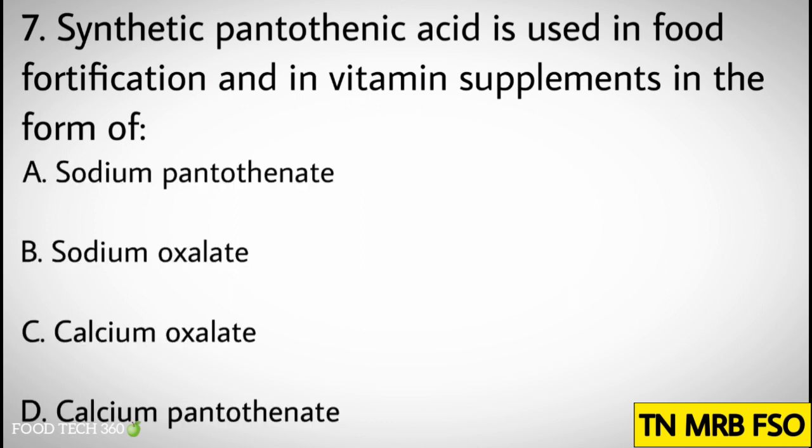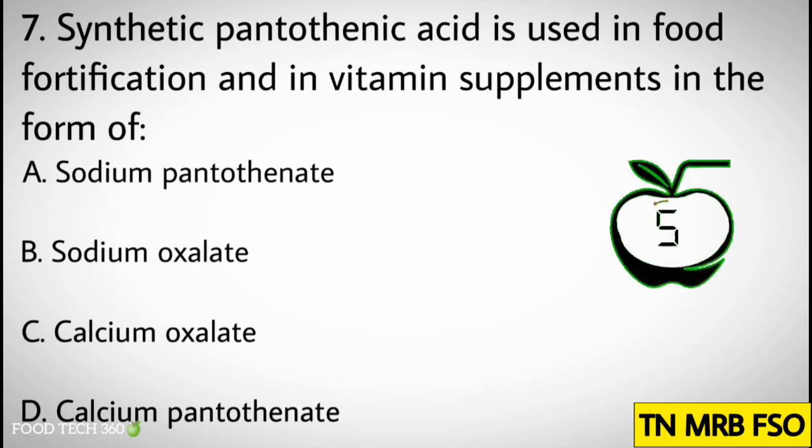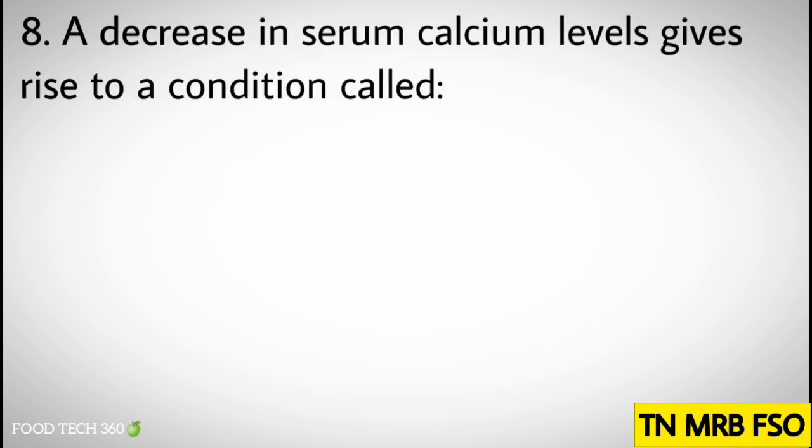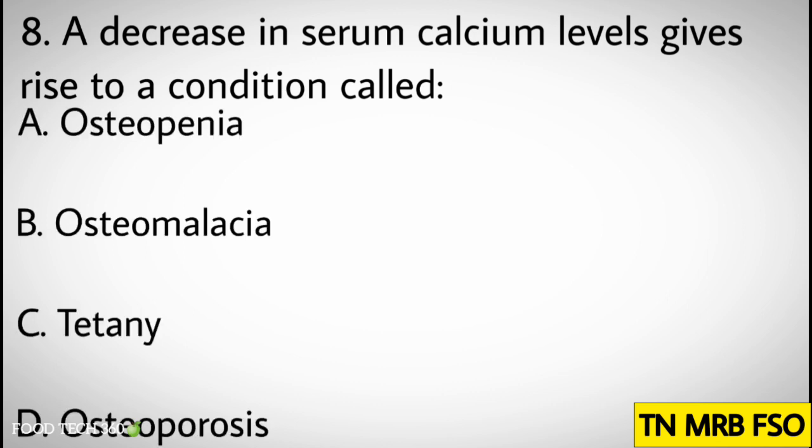Question number seven: Synthetic pantothenic acid is used in food fortification and in vitamin supplements in the form of. Options: A) Sodium pantothenate, B) Sodium oxalate, C) Calcium oxalate, D) Calcium pantothenate. Correct answer: D) Calcium pantothenate.